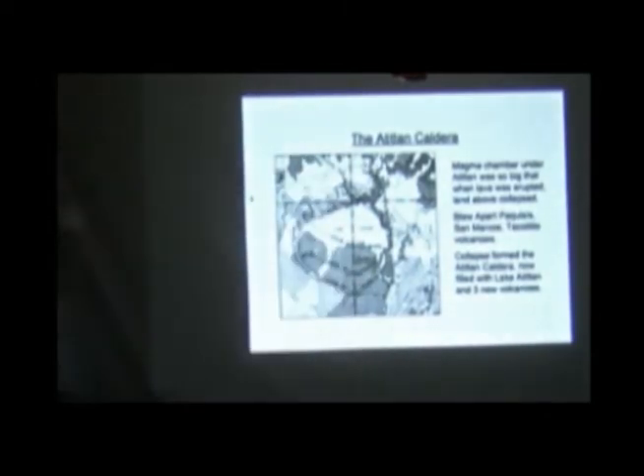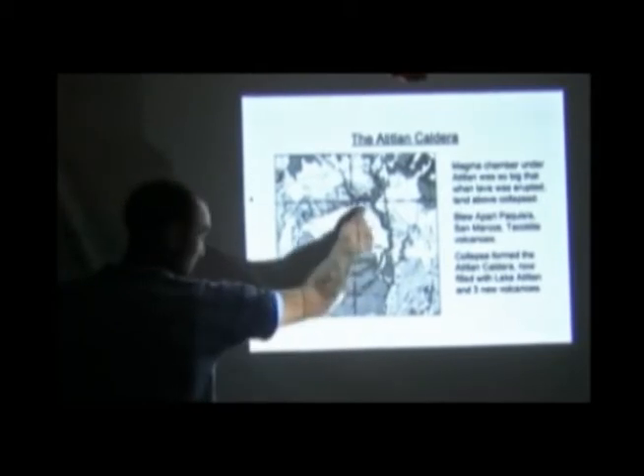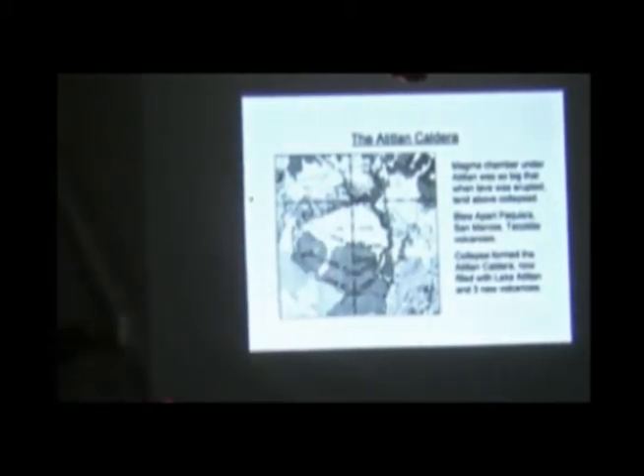You can't think of Atitlán as a massive triangular normal volcano. Essentially, it was this huge magma chamber — the magma chamber was this big. It was actually feeding three volcanoes prior to the lake being there.